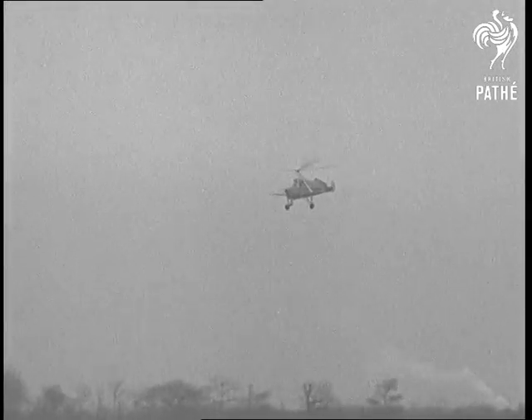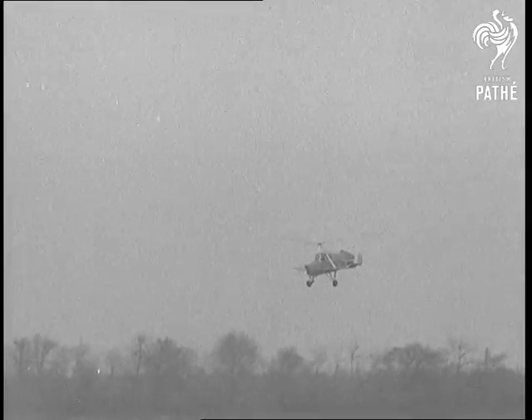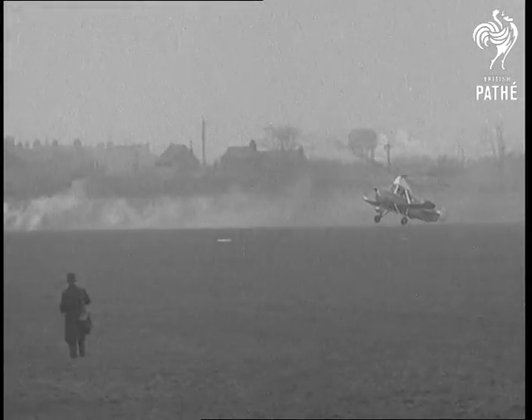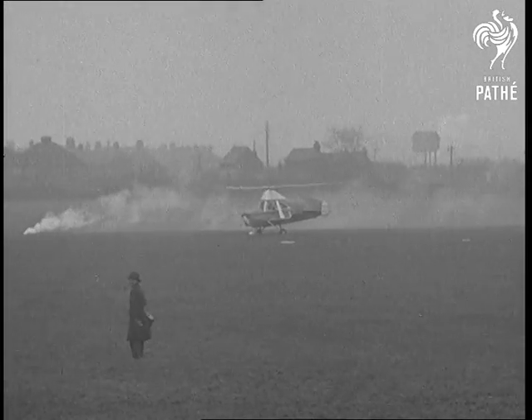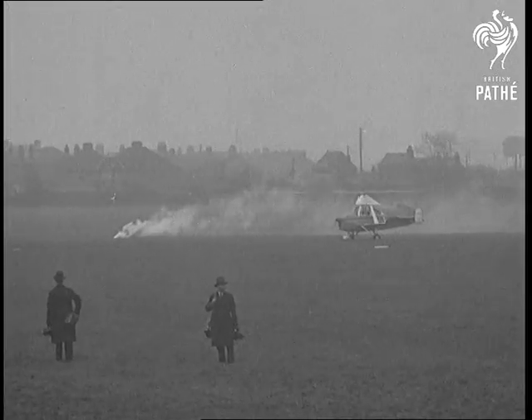Now he's coming into land. We'll see the back garden trick again. Lovely. Just a few yards again, that's all. Quite uncanny, isn't it?